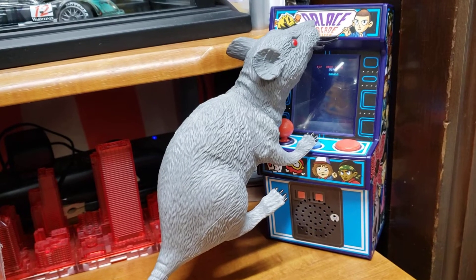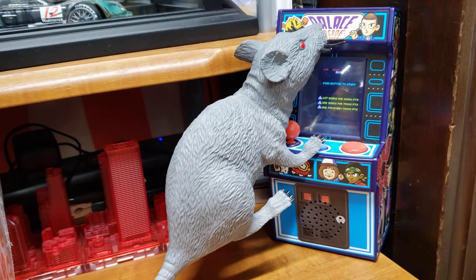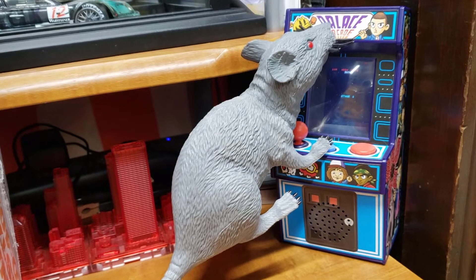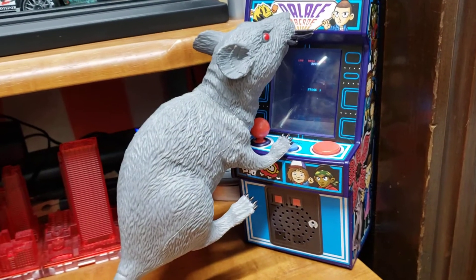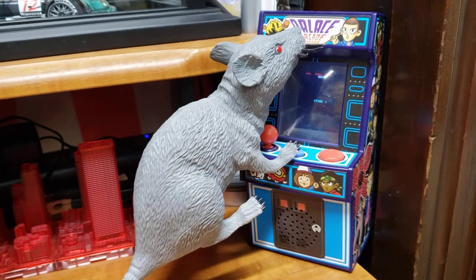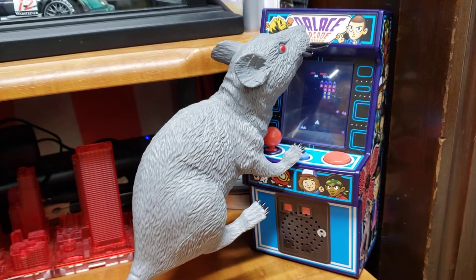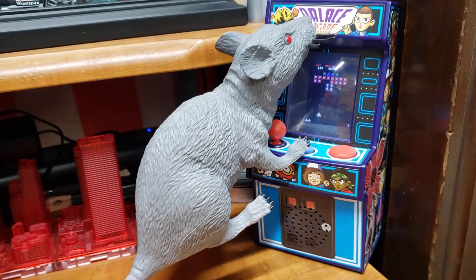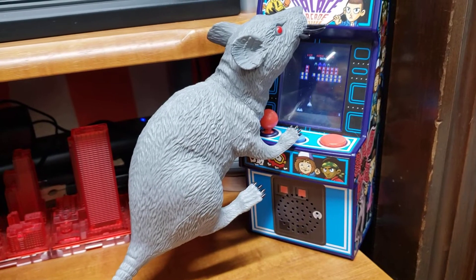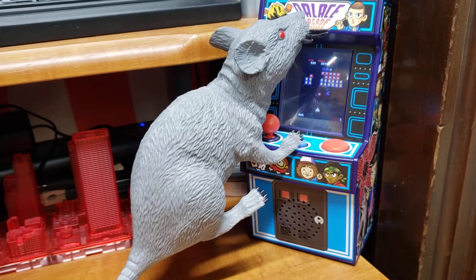The factory rat — we're here at the model factory and the factory rat's been playing a lot of video games. It's harder to get him away from the video games these days, so that's what he's been doing lately — playing video games. He's not very good at it but he likes doing it.